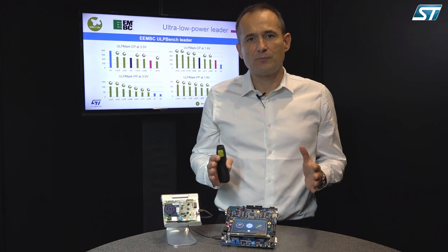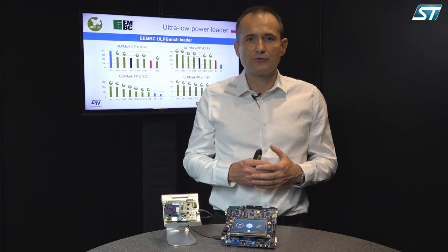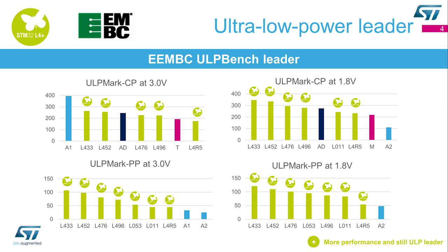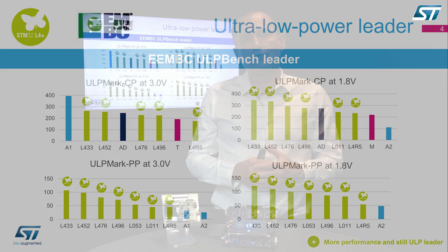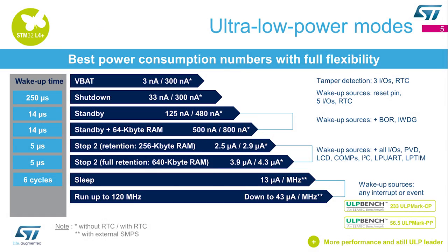The STM32L4+ still offers the best-in-class ultra-low power figures, as proven by the results given by the ULP bench. It is the leader in both the core profile and the peripheral profile, offering best-in-class power consumption figures with full flexibility.